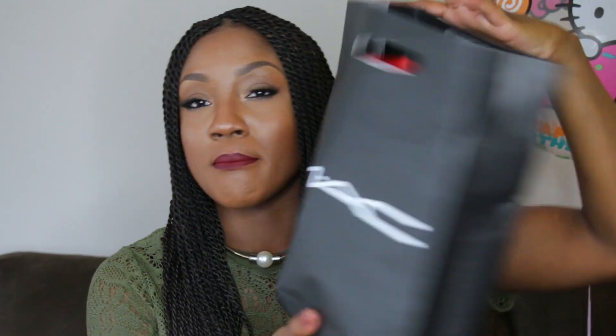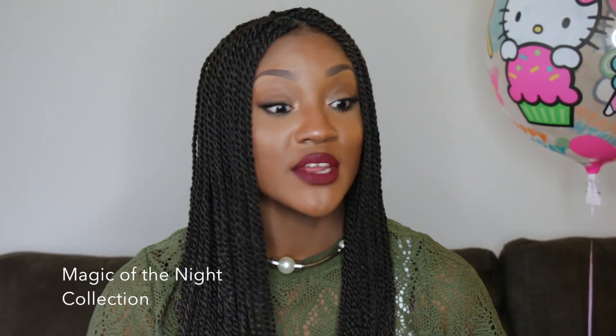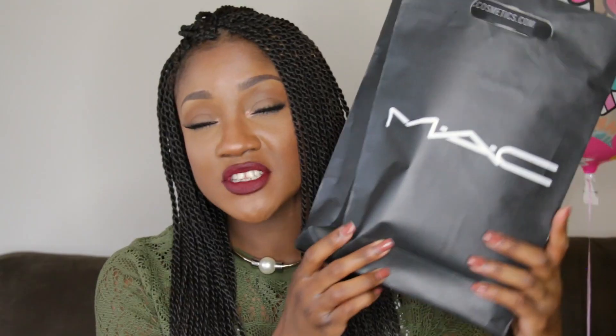I got some things from MAC, one of my favorite places, and I also got some things from ColourPop. I haven't opened any of it — I bought the MAC stuff yesterday. It's from the new collection, I think it's called the Magic something collection, but it's so cute. I wanted to share with you all on camera as I open them and see how I like them. I'm gonna start with MAC first.